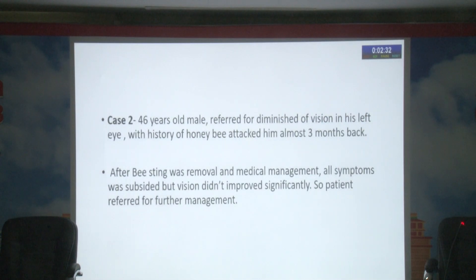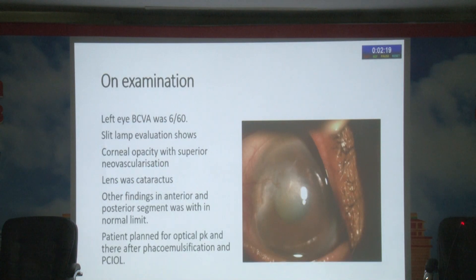Case 2: a 46-year-old male referred for diminution of vision in his left eye with history of honeybee attack approximately three months prior. After the bee sting was removed and medical management was done, all symptoms subsided, but vision did not improve significantly, so the patient was referred for further management.